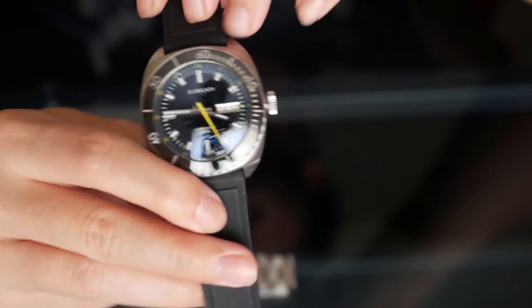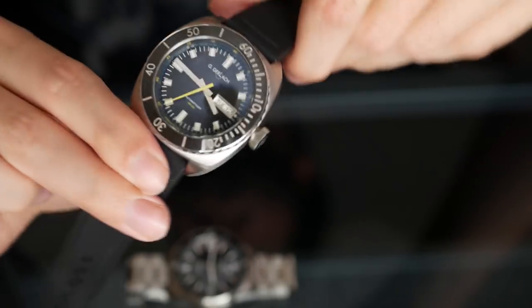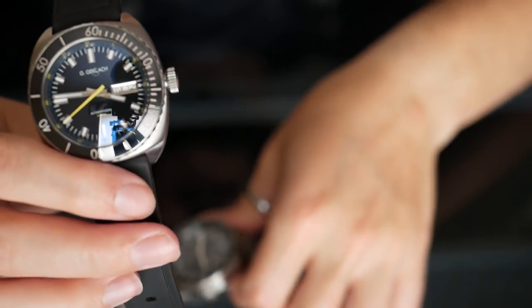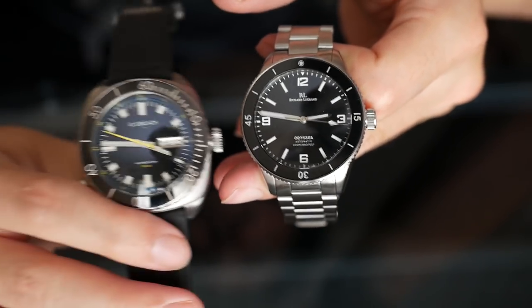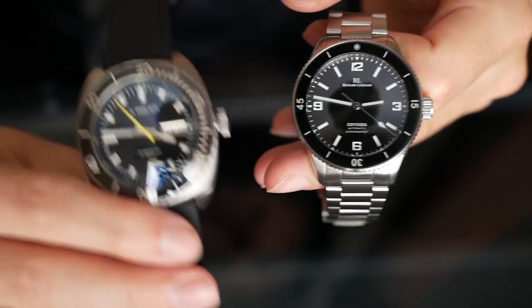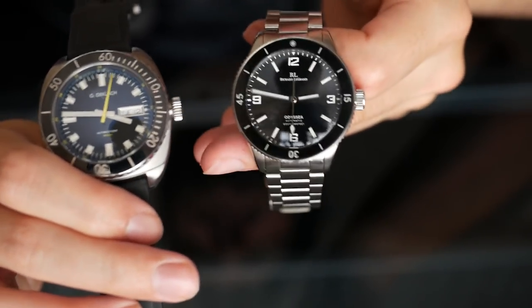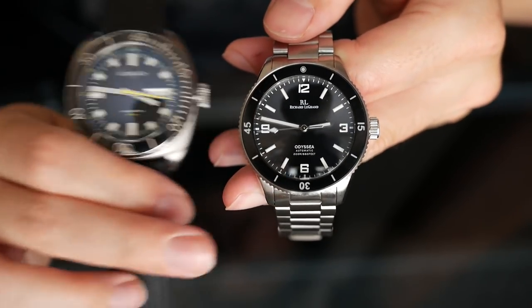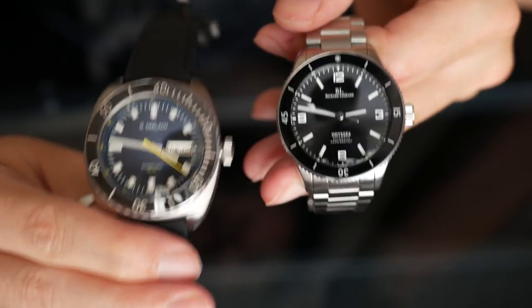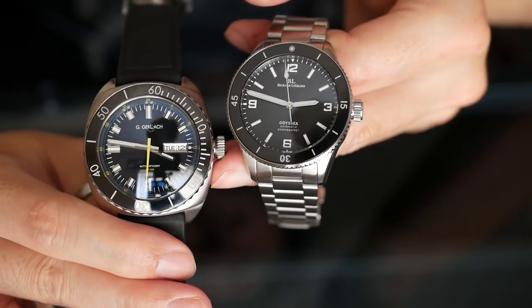The watch has a very robust feel with high-quality case finishing. It comes in a wooden presentation box reminiscent of the Omega box — very nice. In terms of use, I see this as a different watch from the Richard Legrand. This is the one I'd take for a casual day out, as a sports watch I'd actually go swimming with. The Richard Legrand, despite being water-resistant to 300 meters, speaks more to me as a dress watch due to its 50 Fathoms homage aesthetic.